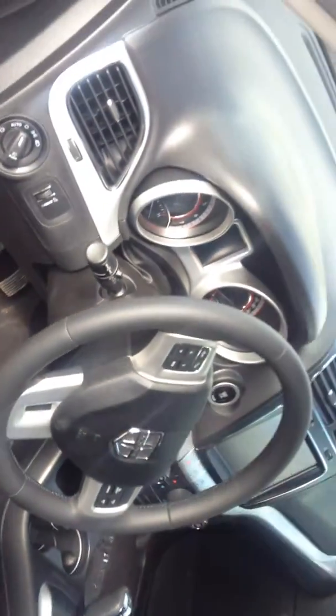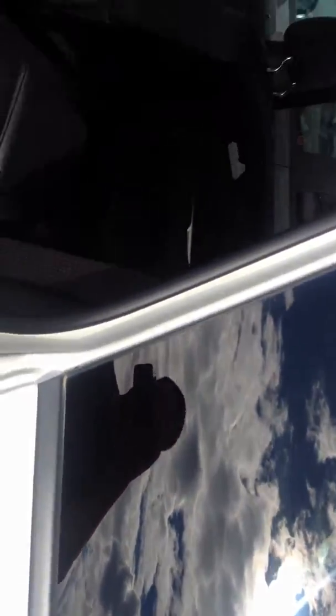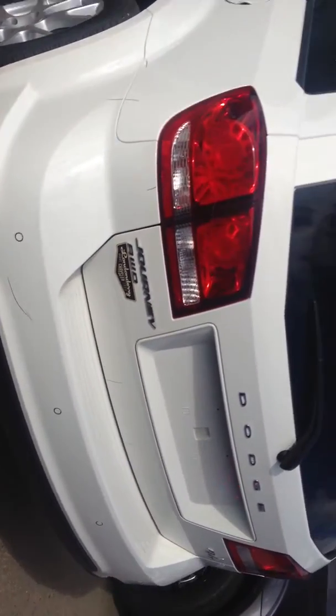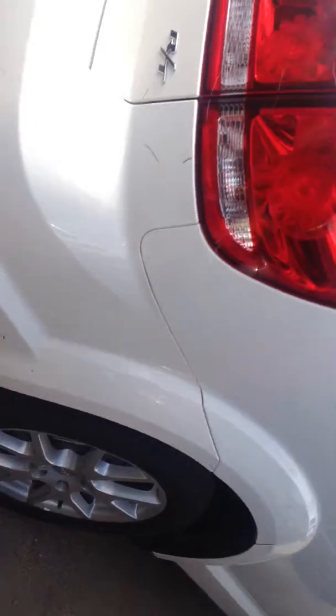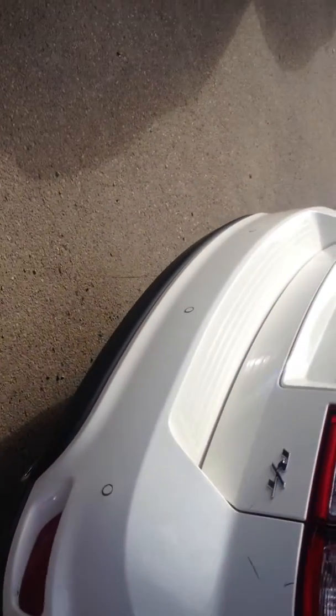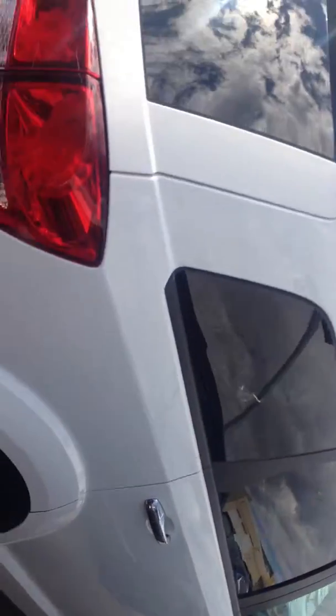It has leather interior — really nice vehicle — electrical windows, power locks, all-wheel drive, and sensors for the backup camera. It's a really nice vehicle.